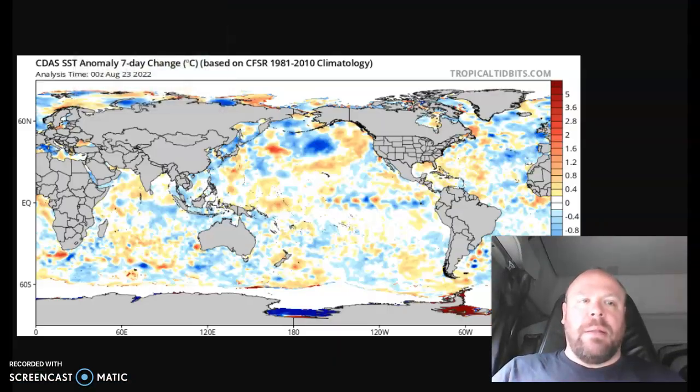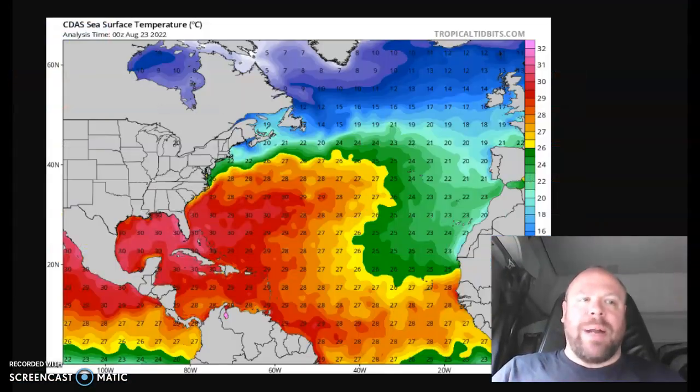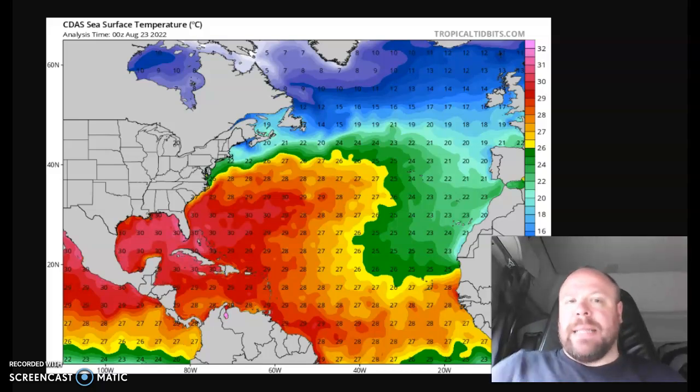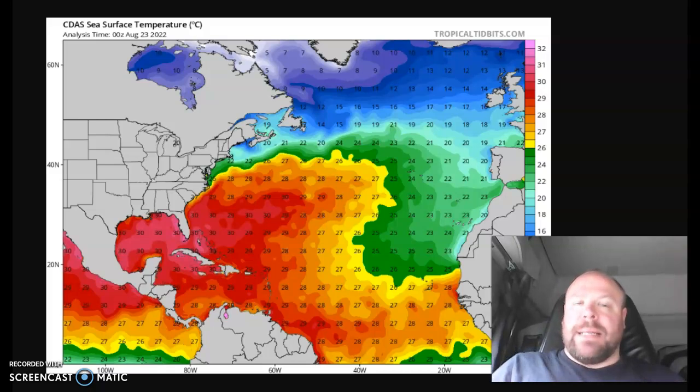When we look at the hurricane season so far, it has been very quiet — so much so that it's the quietest start to an Atlantic hurricane season in 30 years. And it's interesting that 30 years ago, pretty much now, is the time that Hurricane Andrew developed in the Atlantic Basin and eventually struck South Florida as a Category 5 monster hurricane. Back in 1992, we had an exceptionally quiet start to the hurricane season, and then of course Andrew changed all that.